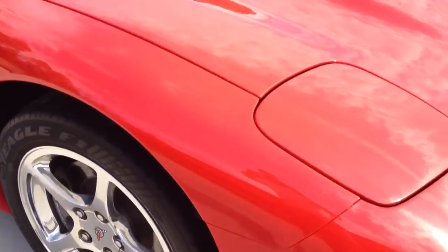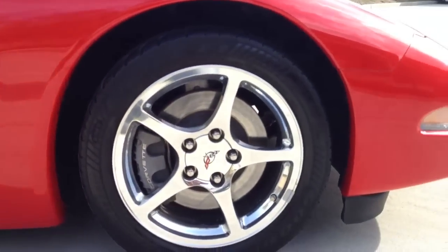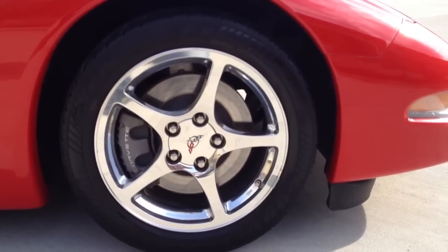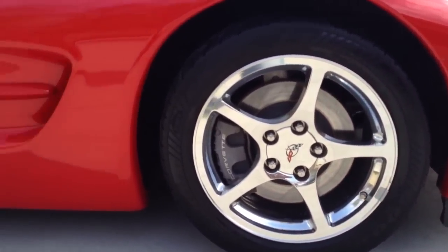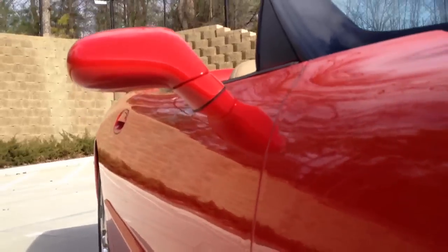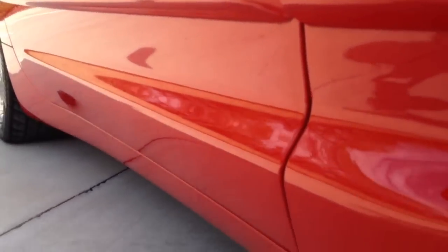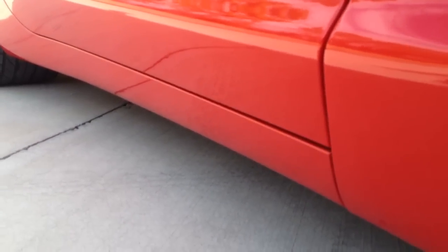Moving up to the passenger side fender. The front wheel is absolutely perfect — not one single nick. As we look down you'll see not one single door ding. Same thing with the bottom panel here, absolutely perfect. All the trim all the way down shows no marks or nicks anywhere on it.